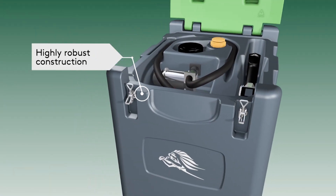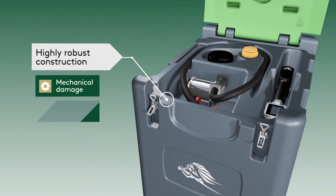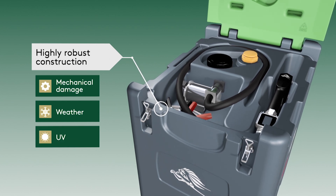The highly robust polyethylene construction makes the tanks extremely resistant to mechanical damage, poor weather, and UV radiation.